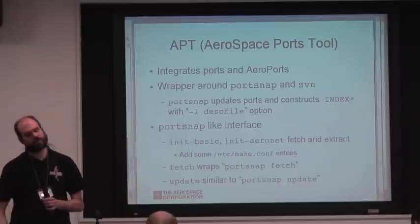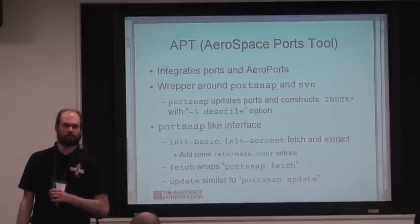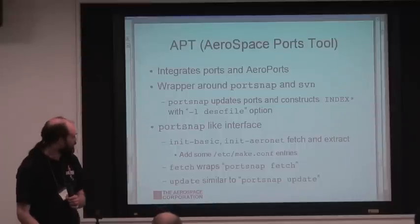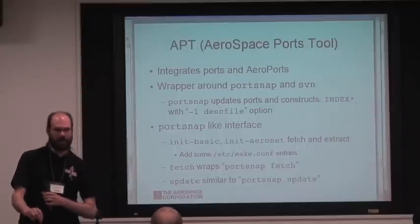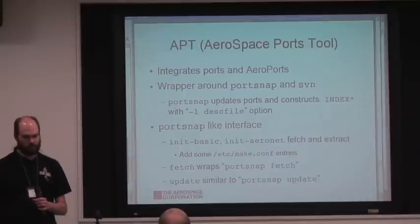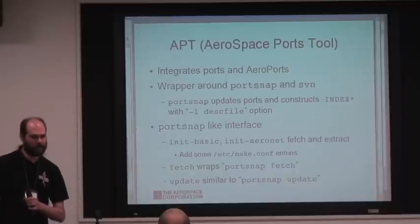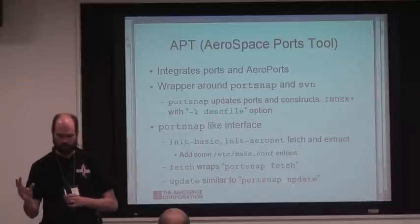The tool we use to merge our ports with the standard collection is called APT. It integrates ports and ports tools, and basically the syntax is the same as PortSnap except it uses the dash-L option — I convinced Colin to add the option to PortSnap to merge things together.